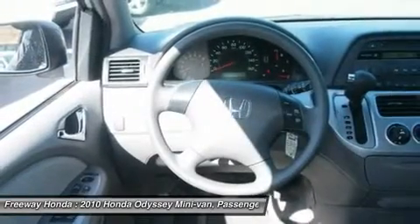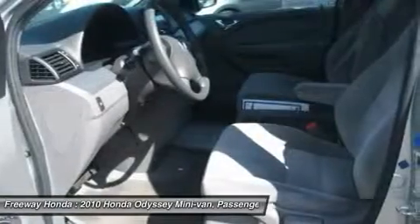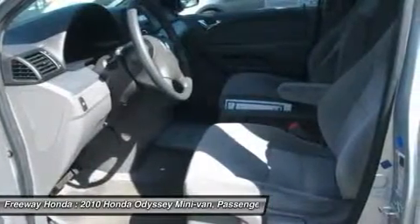Adjustable steering wheel, driver air bag, four-wheel disc brakes, cruise control, floor mats.